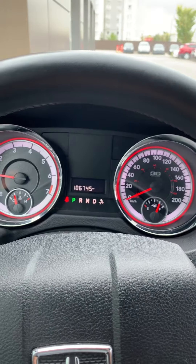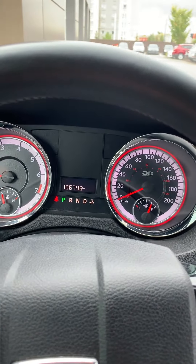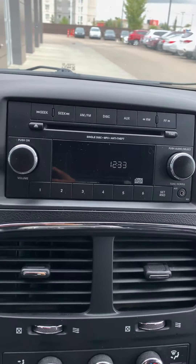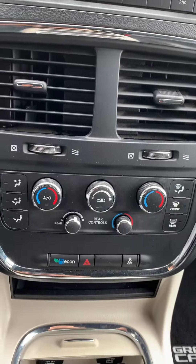Right now this vehicle is sitting at 106,745 kilometers. Here's your head unit and here's your climate control.